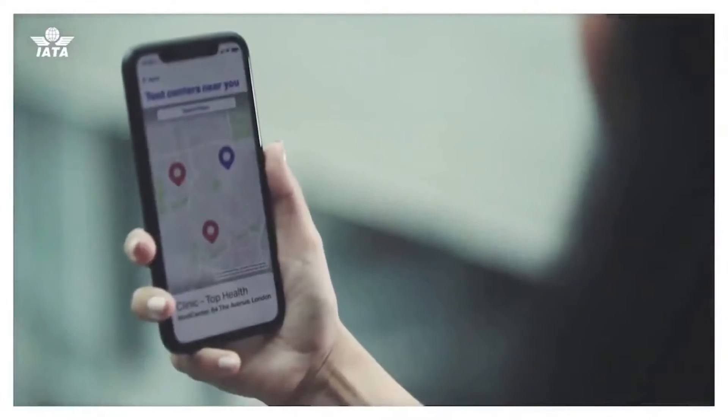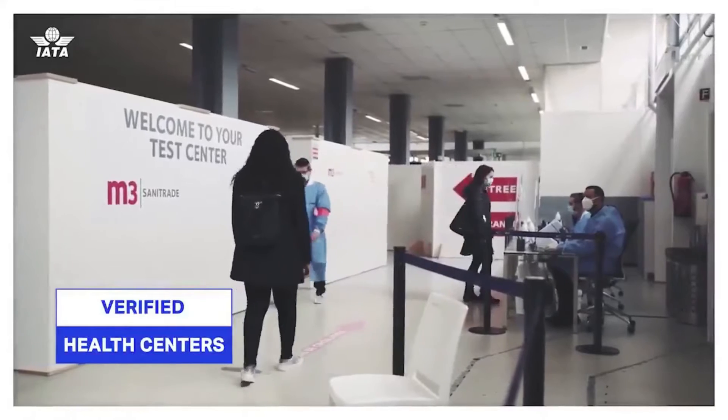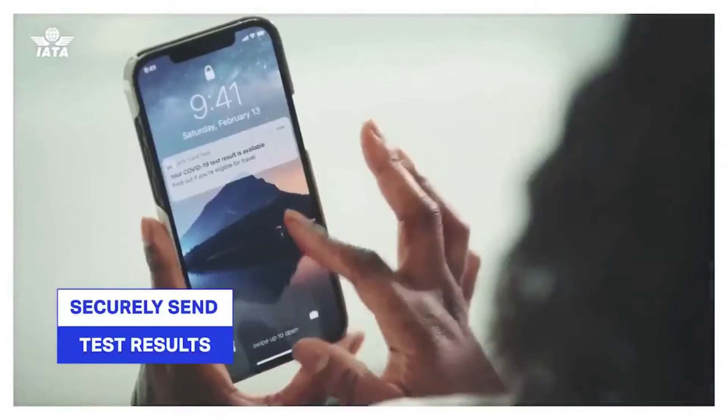If you need a test, it will provide you with a list of verified health centers near your point of departure. There, your digital ID will be confirmed using your physical passport, which will allow the lab to securely send test results to your mobile device.